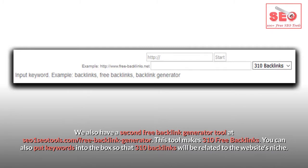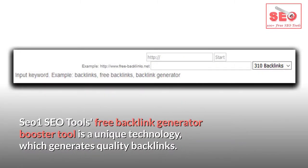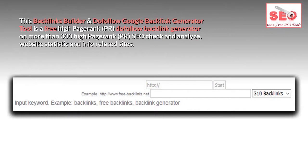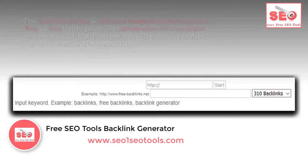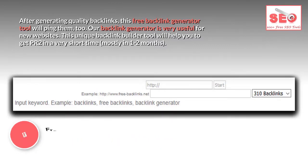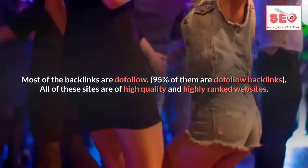You can put keywords into the box so that 310 backlinks will be related to the website's niche. The free backlink generator booster tool is a unique technology that generates quality backlinks on more than 300 high page rank dofollow sites. After generating quality backlinks, this tool will also ping them. It is very useful for new websites and will help you get PR2 in one to two months. Around 95% of the backlinks are dofollow.